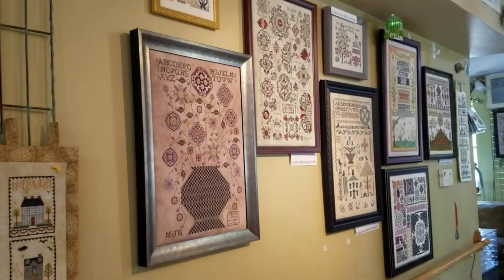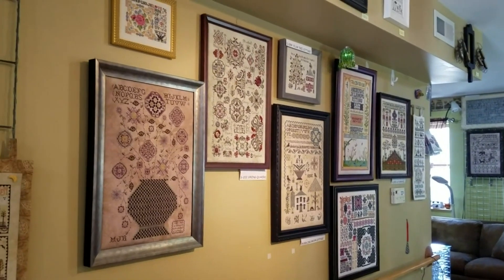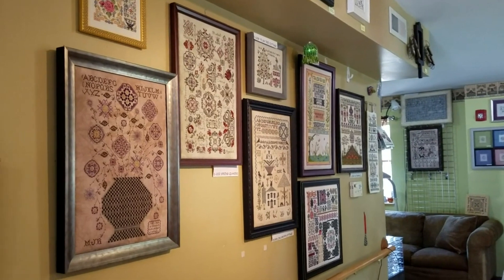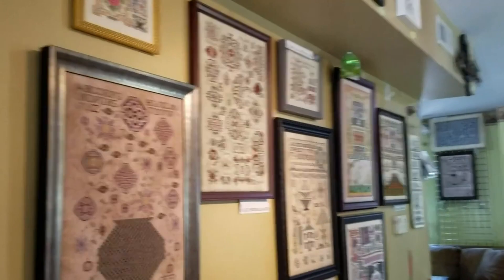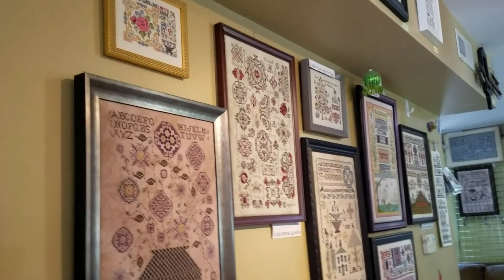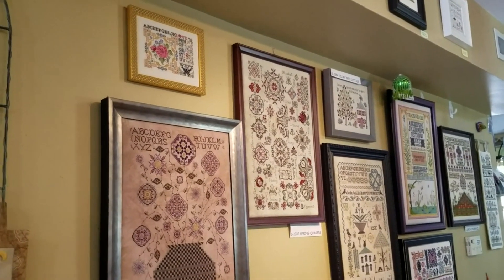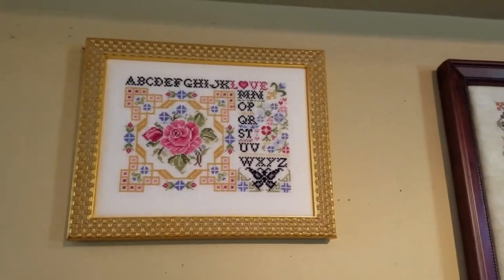Here are the last of the Rosewood Manor models we have on display here at the shop. I brought these back with me from Celebration — I had them all out there hanging so beautifully at the hotel. Anyway, here is Postcard of Love. You've probably seen this; I think we've had it for a while.